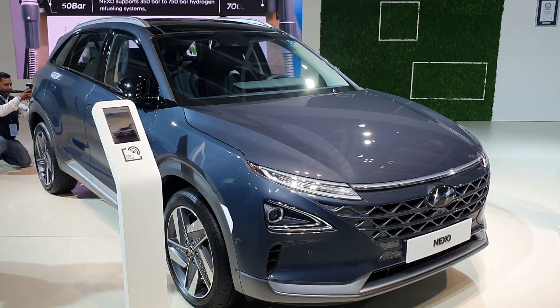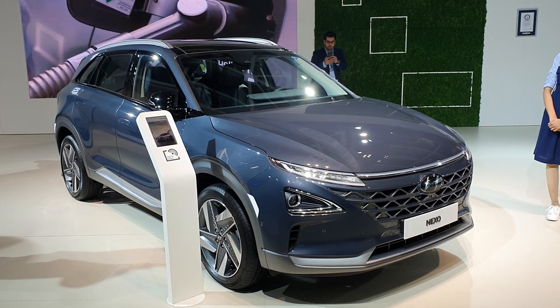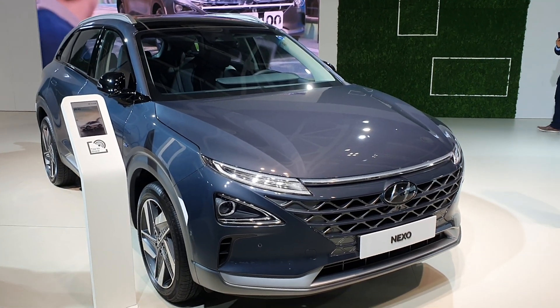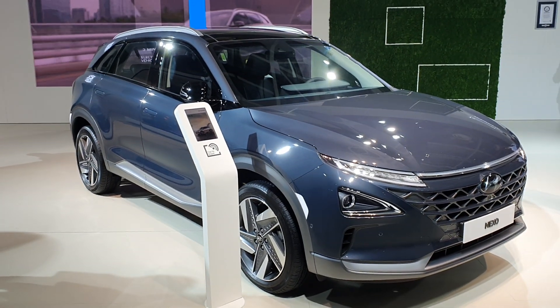Welcome back to Zigwheels, and this could be the coolest car at the Auto Expo. It might look like a usual crossover or an electric car, but it isn't — because this is a hydrogen fuel cell car.